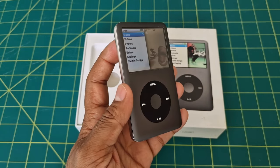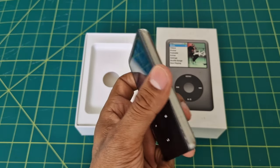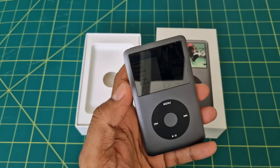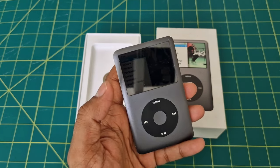One of the standout features of the iPod Classic was its impressive battery life. You could enjoy hours of music or video playback on a single charge, making it an ideal travel companion.